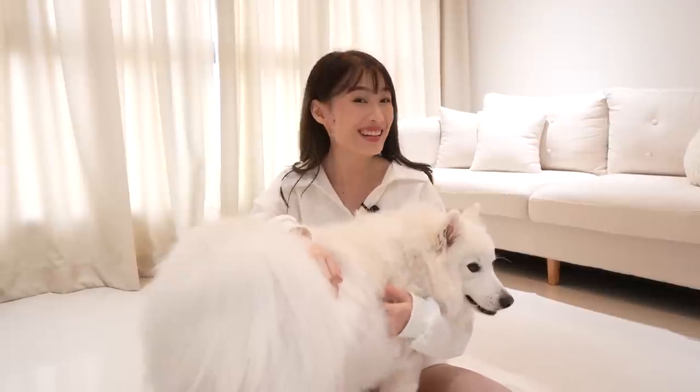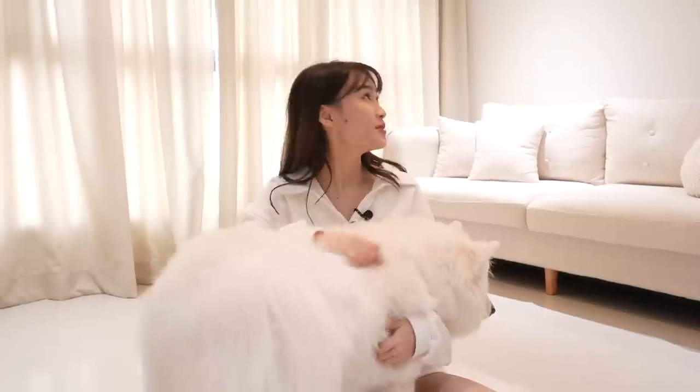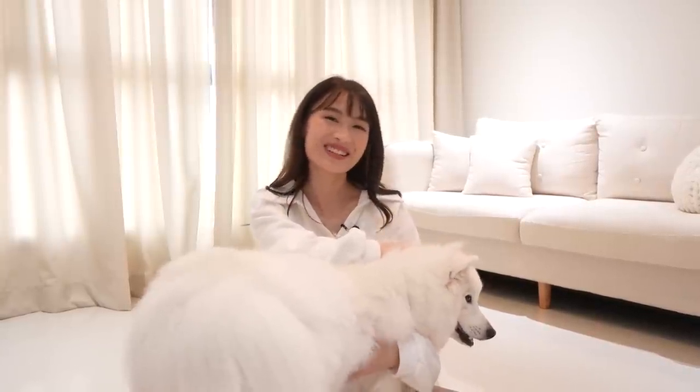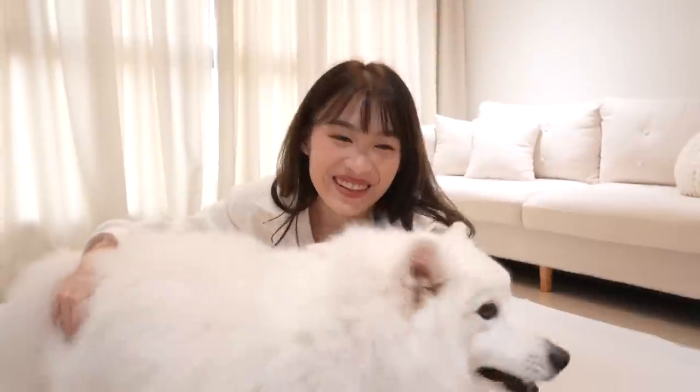That's it for my house tour! I hope you guys enjoyed it. I'm so happy that everything is done up now because it was quite hectic when we first moved in. A huge thank you to my ID Ascent Design, and also everybody else who made things so much easier for us. I've included all the details of the things mentioned in this video down in the description box below. So if you're interested, do check them out — and I'll see all of you very soon. Bye!